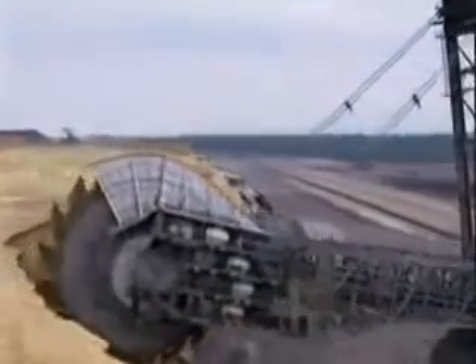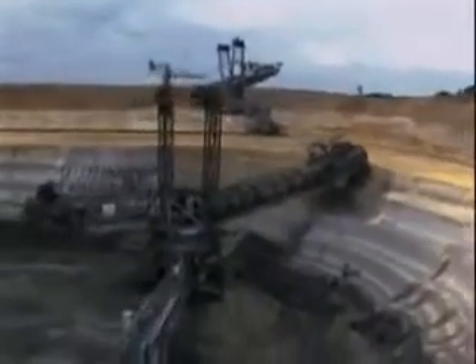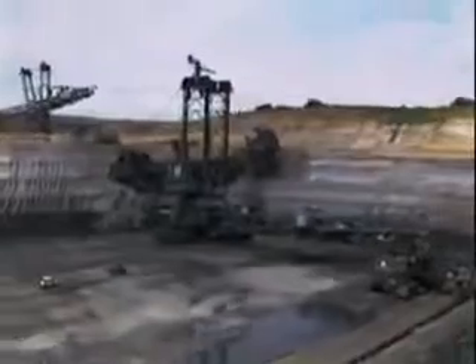If you need one for your backyard, it will set you back 100 million dollars. It will take two years to make the parts and another two years to build it on site. But it should last you a good 40 years of nearly constant digging.